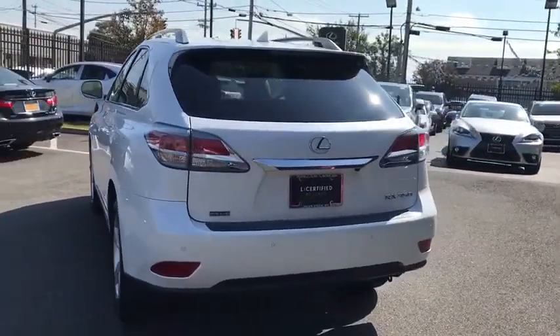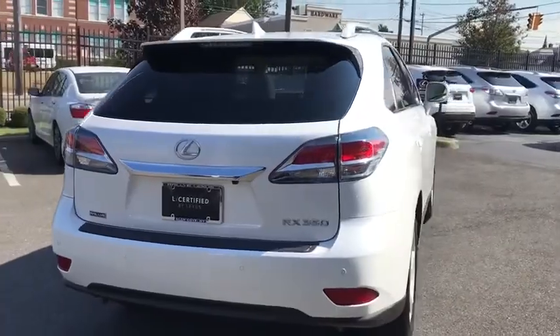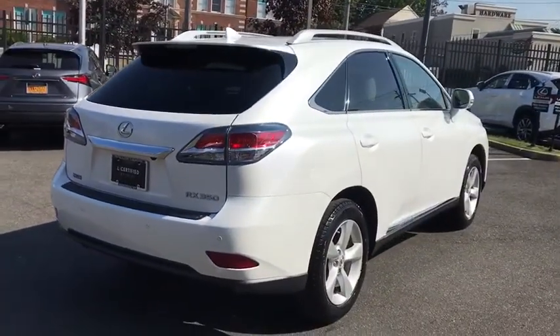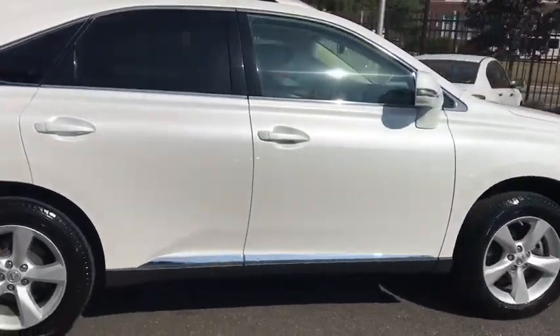Security system, power windows, compass, trip computer, heated front seats, CD player, fog lights, electronic stability control, rear window defroster, panic alarm, remote keyless entry, brake assist.